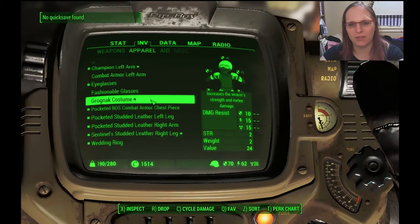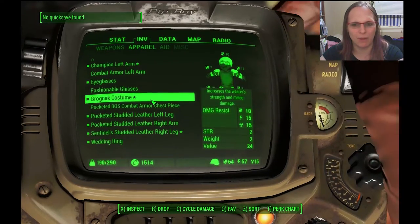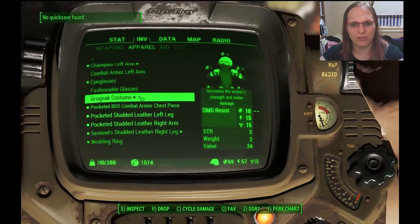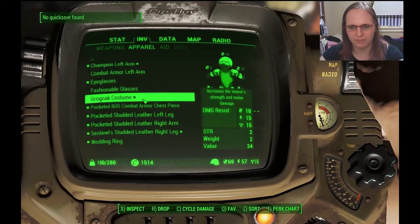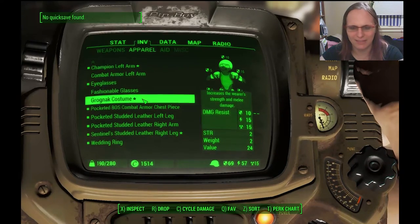I found another item up here too. I didn't realize at the time before I picked it up that it's behind... I'll show you guys where it is real quick. First, I'm trying to decide whether you want to put on the Grognak costume.